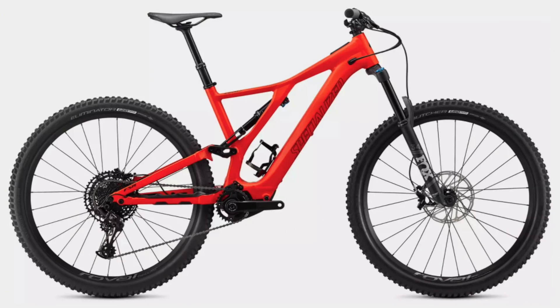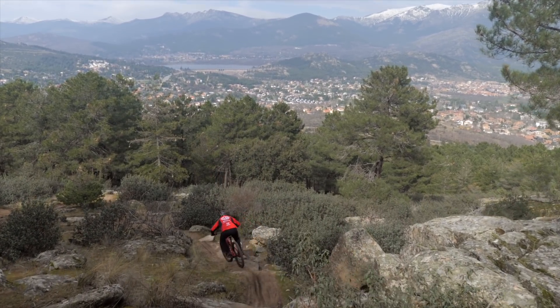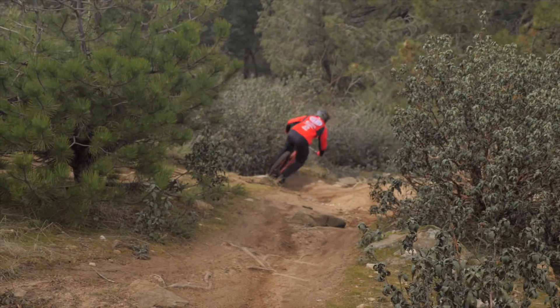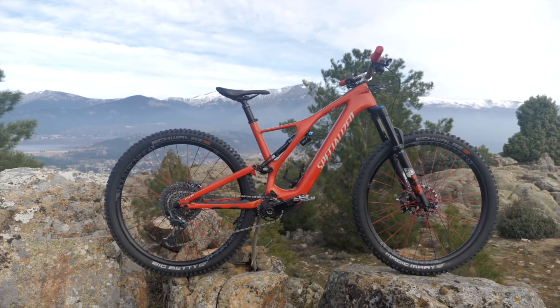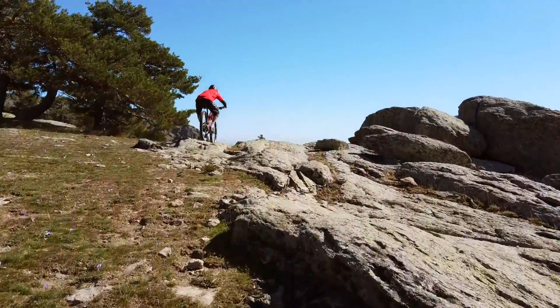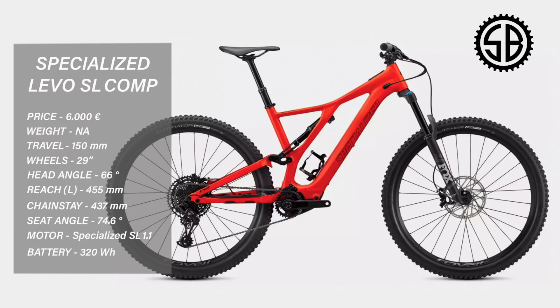Levo SL Comp, 6,000 euros. If you follow the channel you'd know I did a long-term 1,450km review on the Levo SL — in my opinion this is the first real e-bike and what we should push towards in the future. It doesn't feel like an e-bike; it feels like a normal bike with motor assistance. Rolling on 29 wheels, 150mm of travel front and back, Specialized SL 1.1 motor, 320 watt internal battery with an optional 160 watt range extender. 455 reach in a large, super short 437 chainstay for a 29er, 66 degree head tube angle. Fox suspension, SRAM brakes and running gear. I love the Levo SL — it's such a fun bike, but definitely go test one before buying as super lights ride quite differently to full-powered e-bikes.